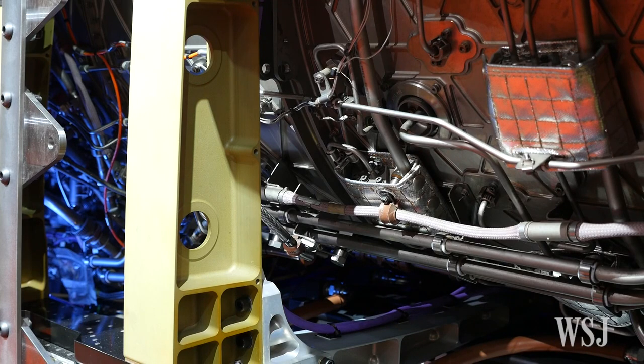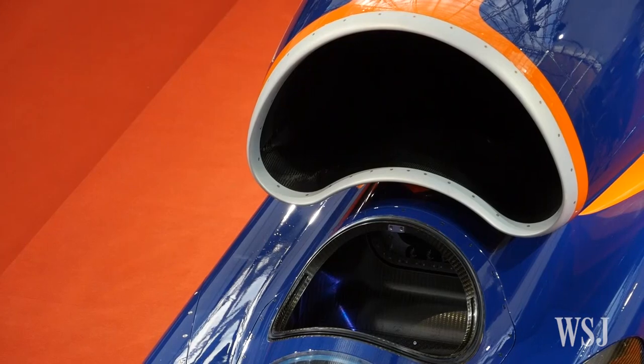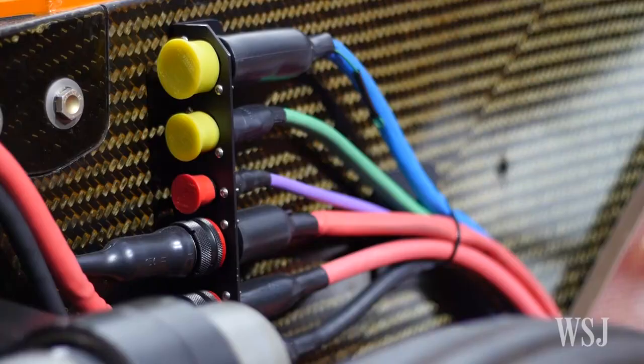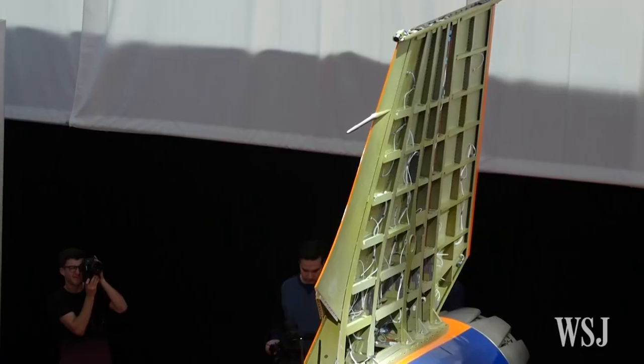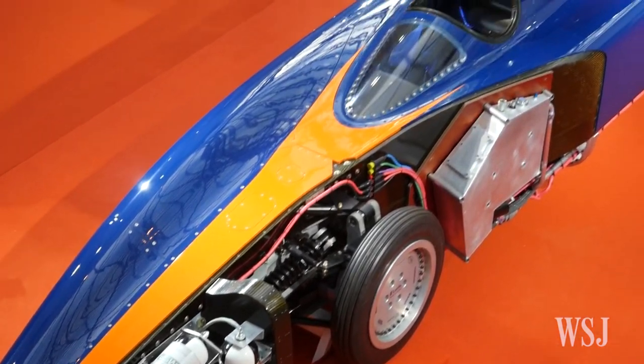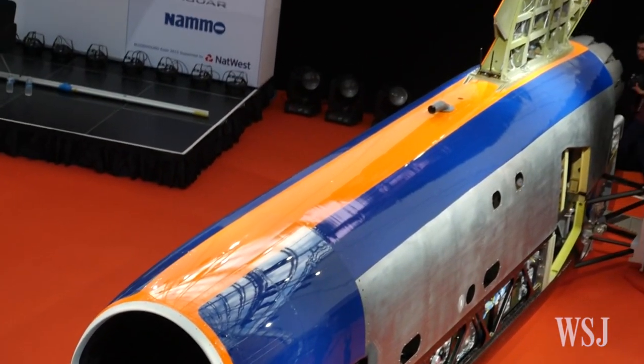Bloodhound is a private venture. So far, the team has raised about $60 million for research, development, and a global education programme for children. Another $25 million will be needed to get it to testing in South Africa. Funding a project like this is a massive challenge. Nobody makes any money from this. We rely entirely on sponsors. So we've been able to make progress really at the rate at which sponsorship money comes into the project. It is frustrating, but we're here now and we've got the car and we're ready to go.